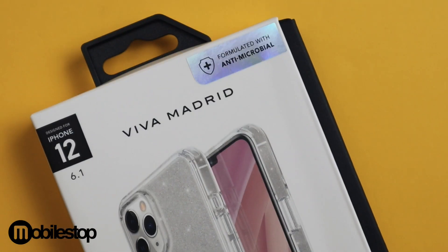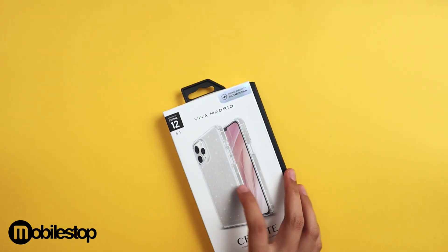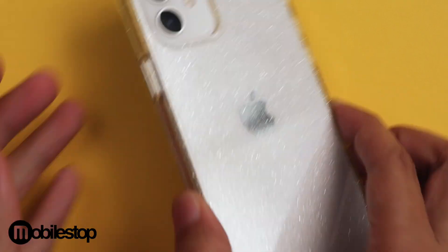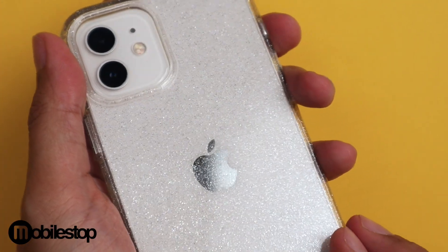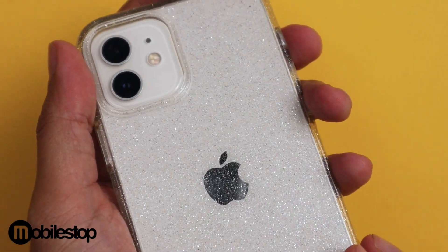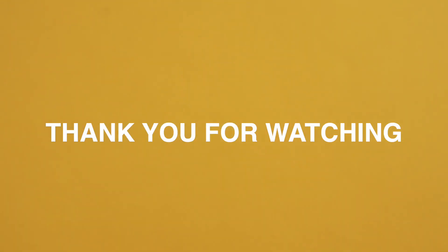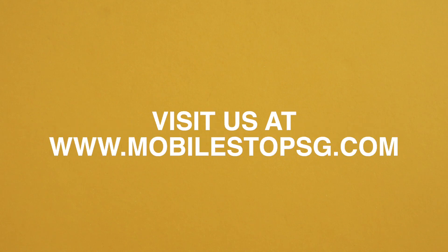Next up is the Viva Celeste case. The hybrid clear case has a nice glitter finish to it, adding a bit of shine and glamour to your device. The glitters used in this case really sparkle under the light. We really think we have clear cases that cater to everyone. Head on down to our stores to check them out.